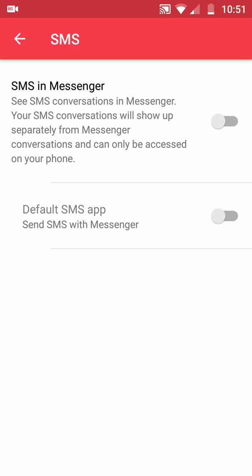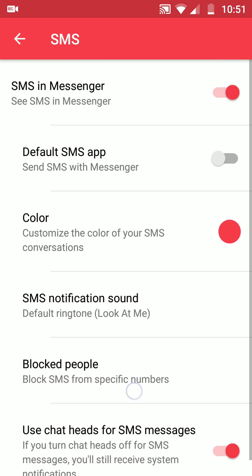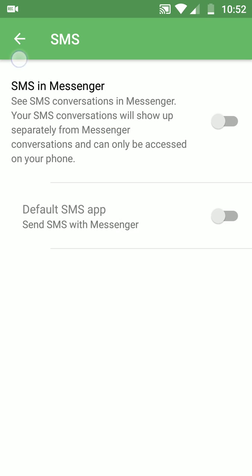Another hidden feature is SMS Messenger — see SMS conversations in Messenger. Your SMS conversations will show separately from your Messenger conversations. If you want this turned on, right now I'm not going to do it as default, but it has a lot of customizations. You can block people, you can use it as a chat head for SMS as well, just like your regular Facebook Messenger chats. You can turn it as the default SMS app, and you can even change the color of how your messages pop up. So let's say I want the dark green — it'll pop up as the dark green. Just something you can customize.